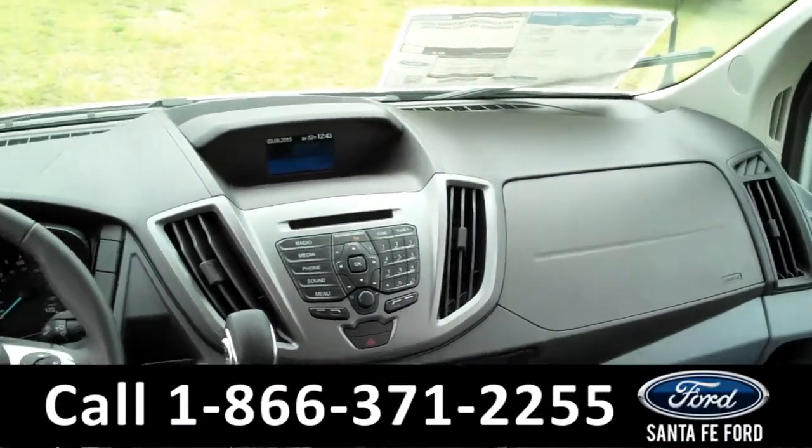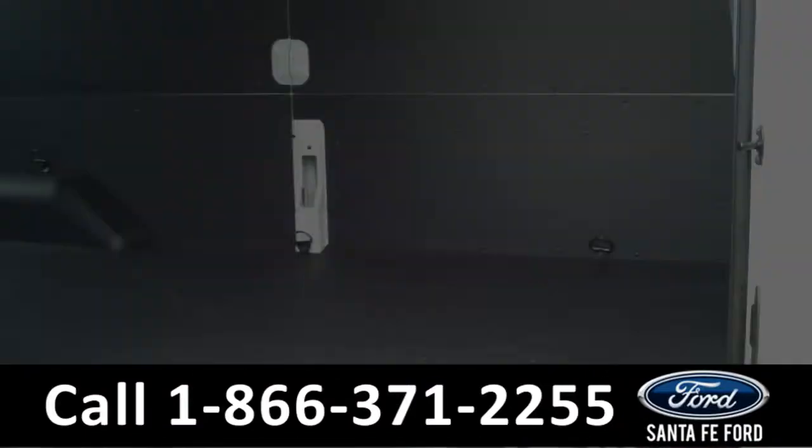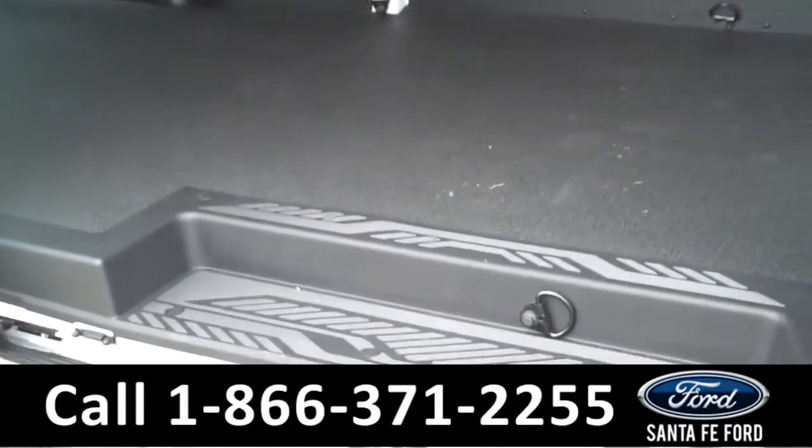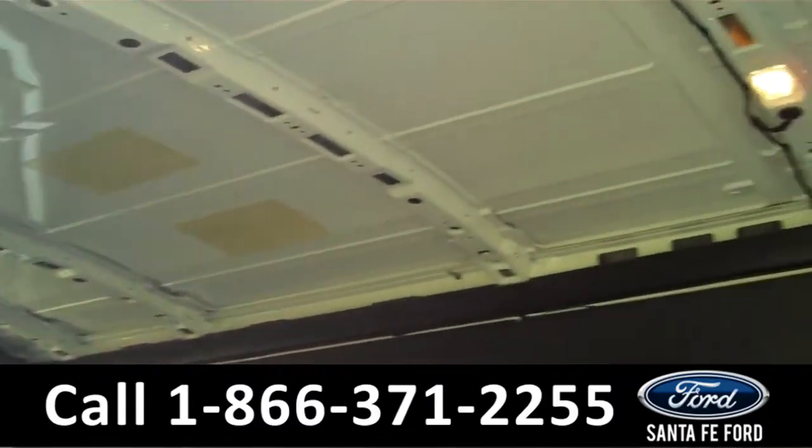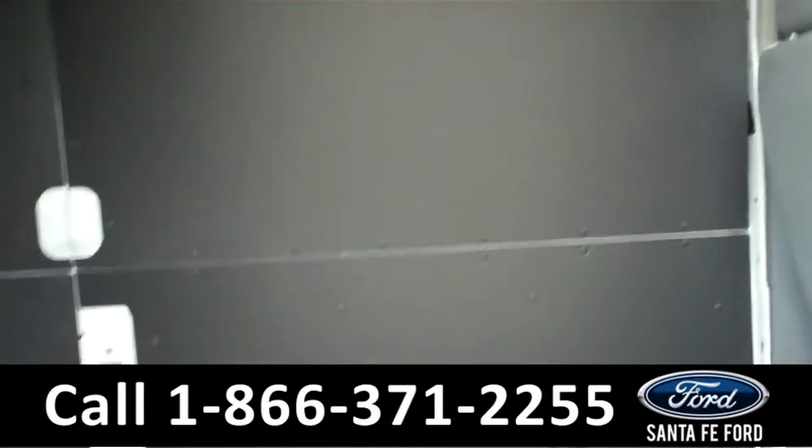Now, let's take a look at the back. This is what the back looks like. We have side steps, cargo hooks, cargo lights, and a ton of space.